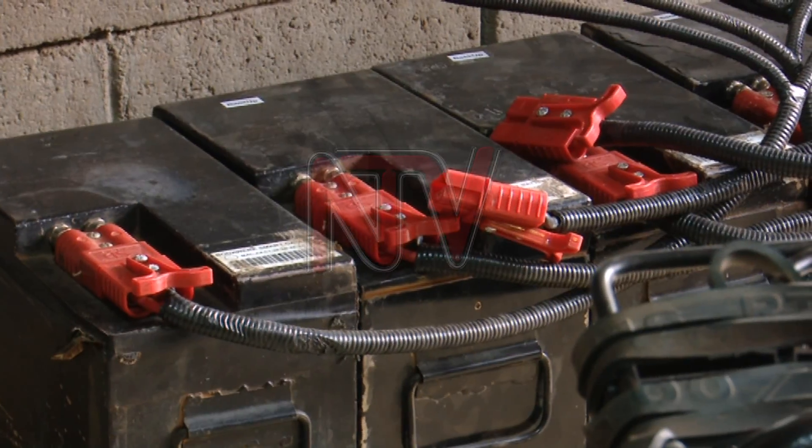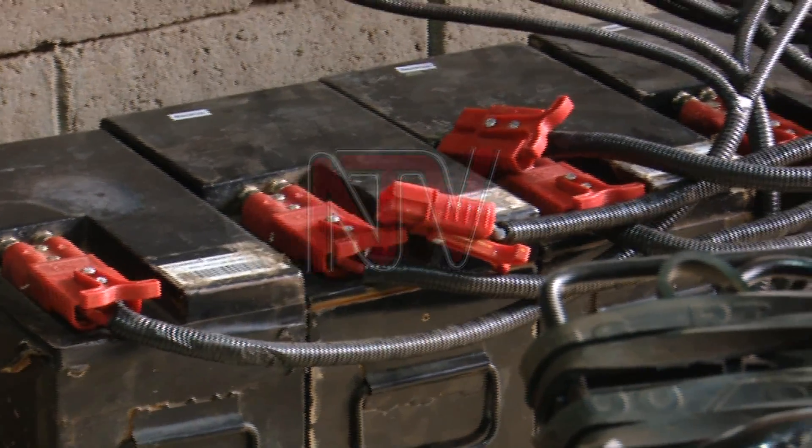We make the cells, and then we arrange them into parallel cell connections, and then we solder them using nickel strips on a spot welder. Then we pack them, we heat shrink them, and we make them to be managed by a smart battery management system. So you can use Bluetooth from your phone to check its level, how it is functioning, and how far it can take you. We also construct battery packs here.